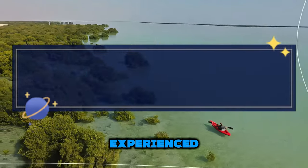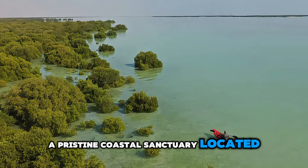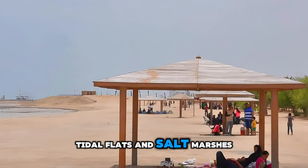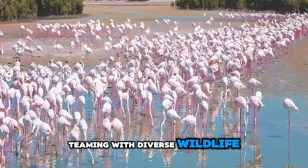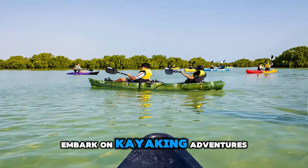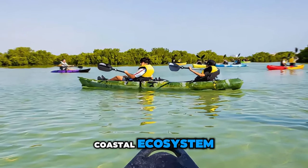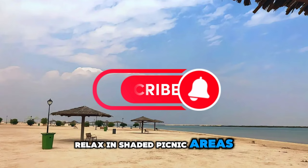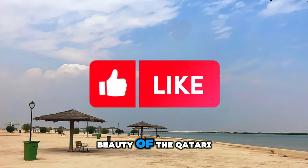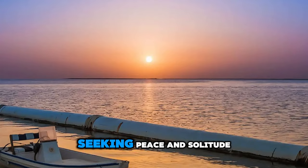Experience the natural beauty and tranquility of Al Thakira Beach, a pristine coastal sanctuary located north of Doha. Explore scenic mangrove forests, tidal flats, and salt marshes teeming with diverse wildlife, including flamingos, herons, and migratory birds. Embark on kayaking adventures, birdwatching excursions, and guided nature walks through this unique coastal ecosystem. Relax in shaded picnic areas, enjoy scenic views of the Arabian Gulf, and immerse yourself in the serene beauty of the Qatari coastline. Al Thakira Beach is a hidden gem and a haven for nature lovers seeking peace and solitude.